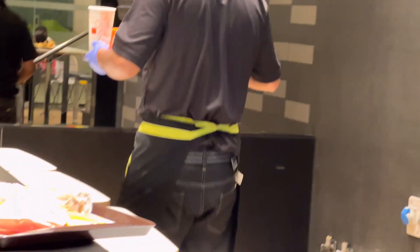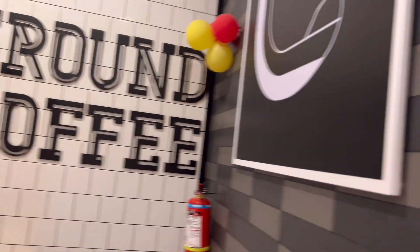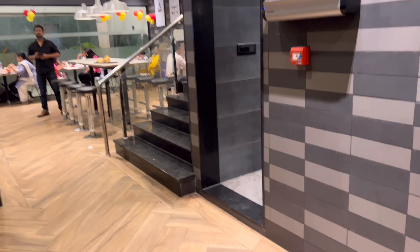There is also a place to sit downstairs. You can take any seating option — I am taking the option upstairs. Let's go up and see how the layout looks like.